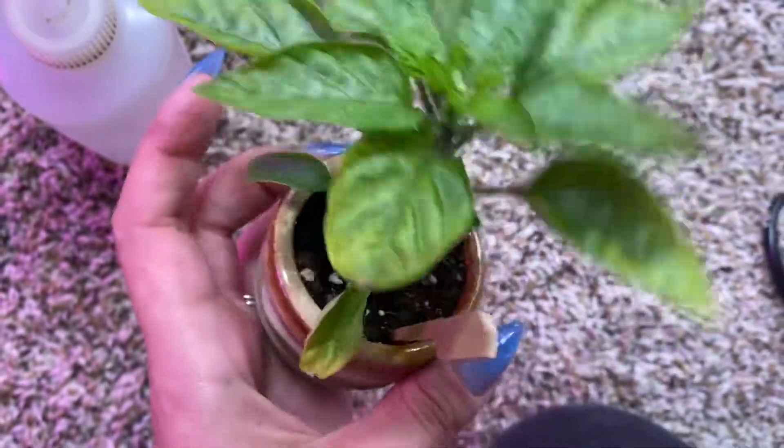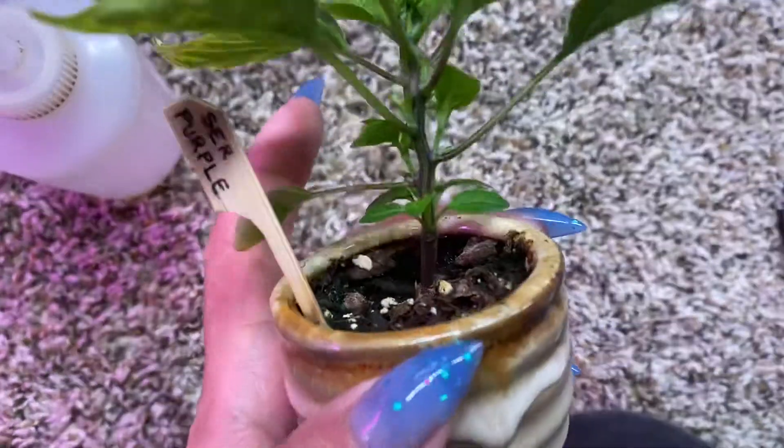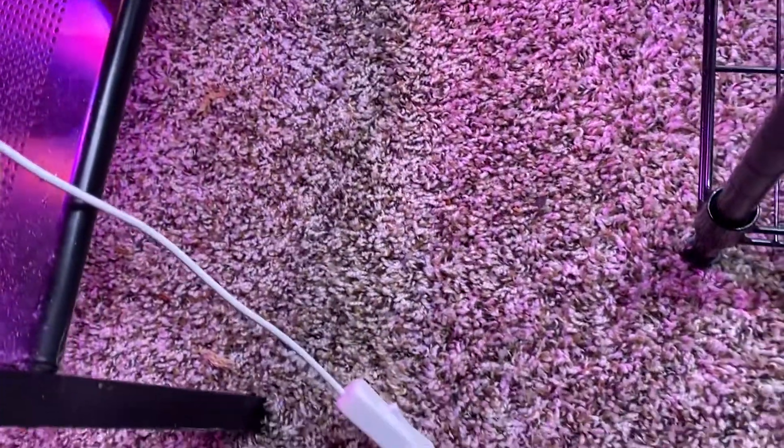These kind of look a little crappy, but it's all right. We're going to see how this goes. There's some side shoots developing. This also got fed the same thing yesterday.